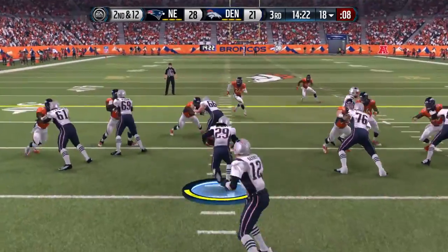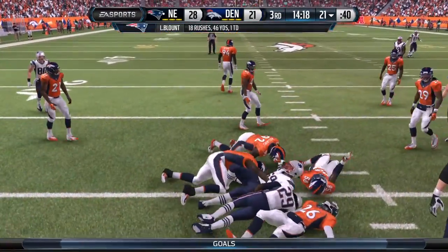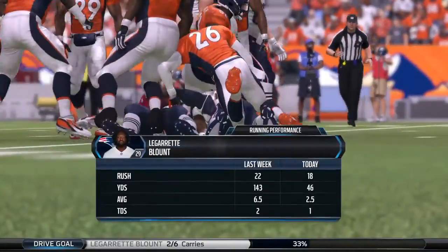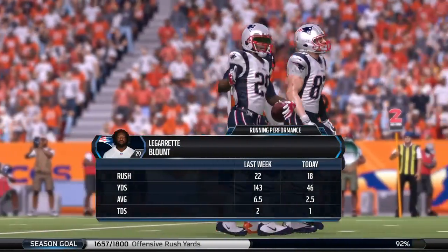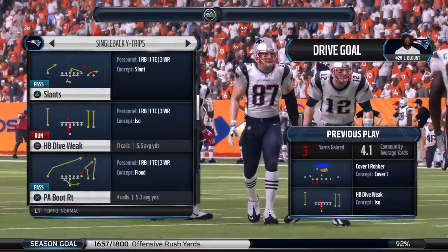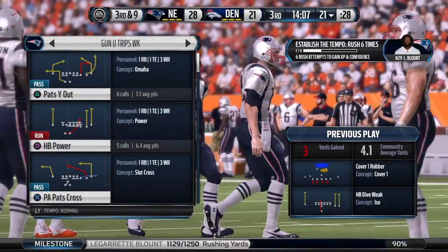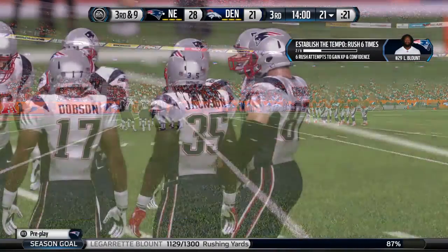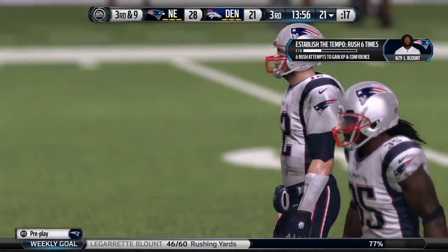Second and 12. Brady — handoff — picks up about three. Coming off last week, you would think this team would build on that running attack, but that has not been the case here today. So much has to click for an offense to run the football well — the offensive line needs to block, but you also need tight ends and wide receivers to get it done. That's why they've struggled here today.